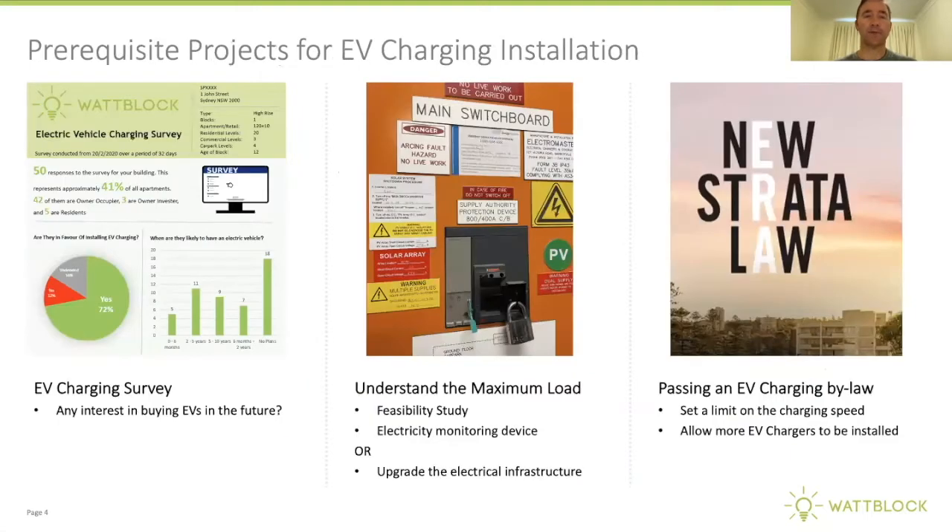Some of the prerequisite projects for EV charging installation are: you might conduct a survey of residents interested in purchasing an EV over the next 10 years, do research or engage a consultant to look at maximum loads and plan a roadmap for EV charging in your building for the Capital Works Fund, and you might also want to pass an EV charging by-law, which might involve engaging your strata lawyer.